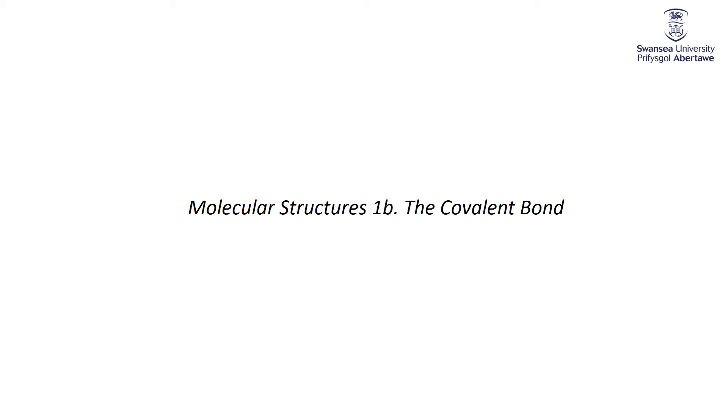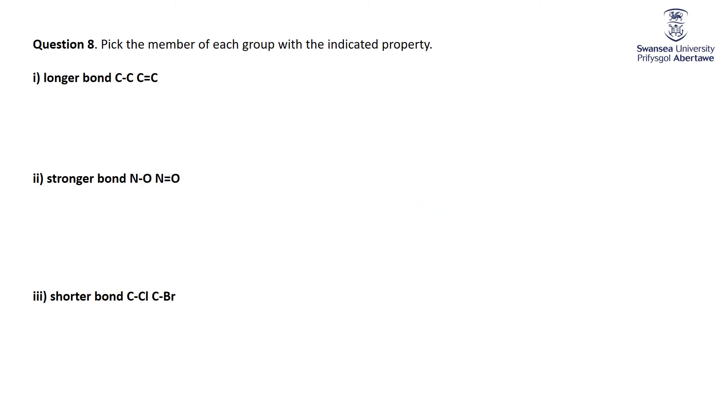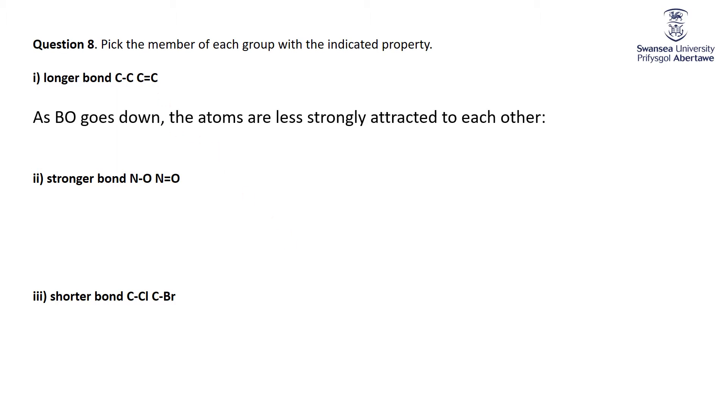Talking of bonds, let's pay a little bit more attention to the covalent bond itself. Pick the member of each group with the indicated property — longer bond: carbon-carbon single bond or carbon-carbon double bond. As bond order goes down — single bond is bond order one, double bond is bond order two — the atoms are less strongly attracted to each other because you've got fewer electrons holding them together. Therefore, the bond length goes up as the attraction is reduced.